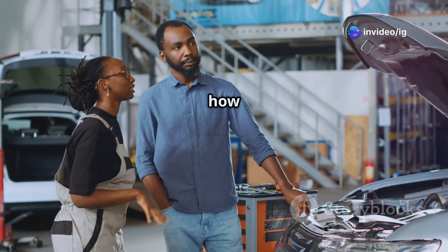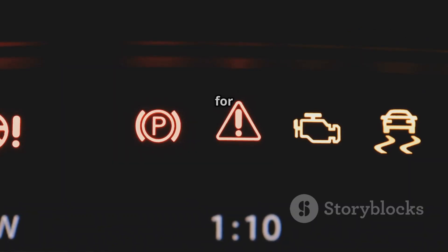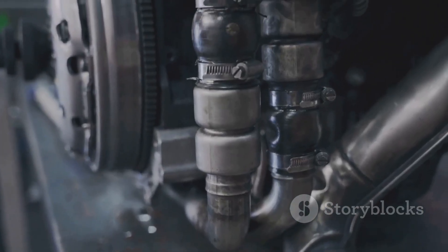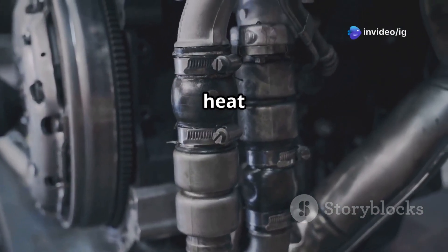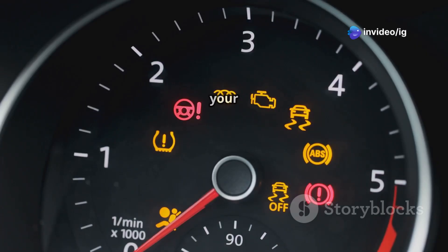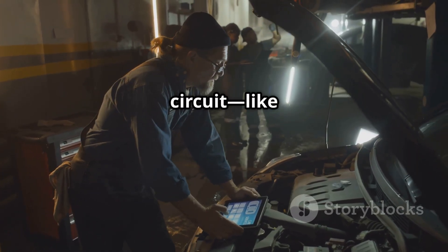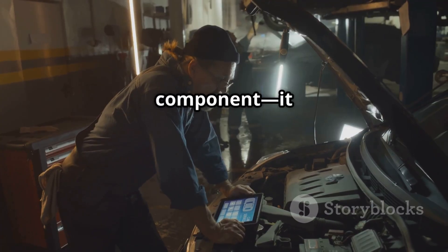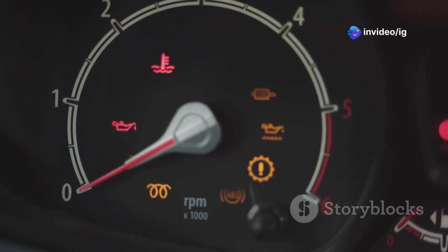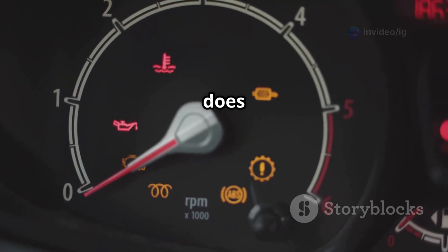In this video we'll explain what P0381 means, its symptoms, sensor location, and how to fix it. P0381 stands for glow plug heater indicator circuit malfunction. In diesel engines, glow plugs help heat the combustion chamber for proper ignition. The glow plug indicator light on your dashboard shows when the glow plugs are warming up. If the ECU detects an issue in this circuit — like a bad connection or failed component — it triggers the P0381 code.